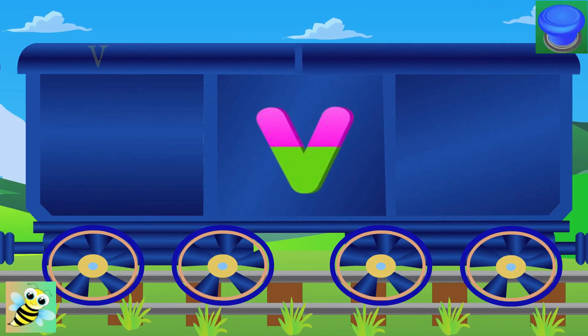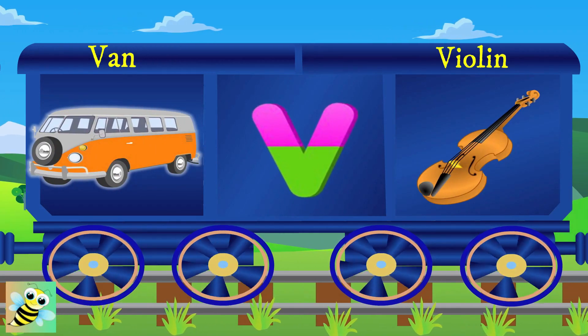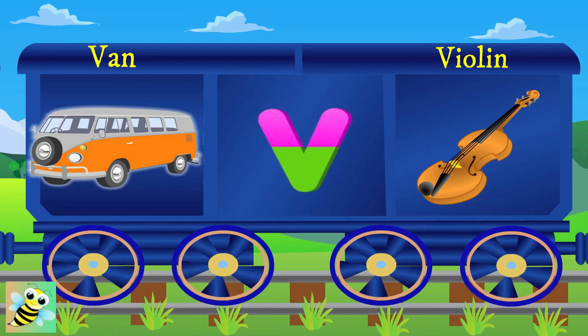Here is V. V for van. V for violin, and violin sounds great.